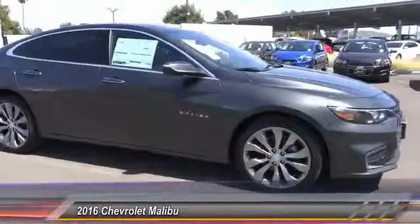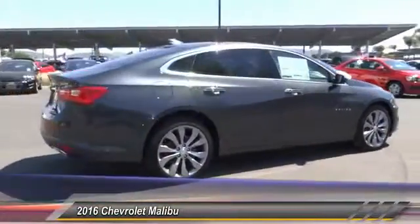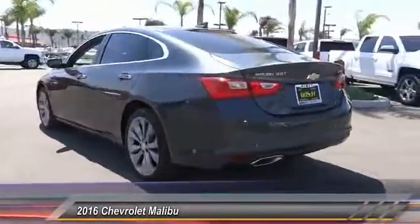2016 Malibu. A combination of performance and fuel economy, the Malibu is a great commuting car and is priced below $35,000. This vehicle has less than 100 miles.